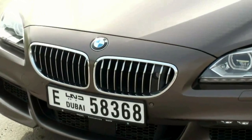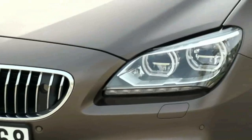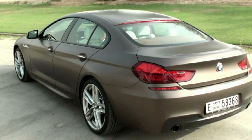It's got a fabulous front end — it's almost as if it's smiling at you. I love the signature kidney grille, the squinting headlights, and the muscular bonnet. The coupe-like roofline and those fabulous 18-inch rims add to the Grand Coupe's charms.